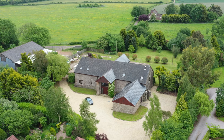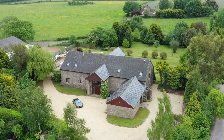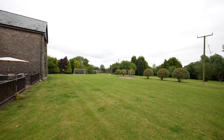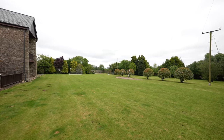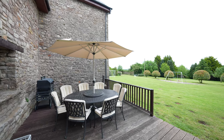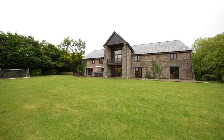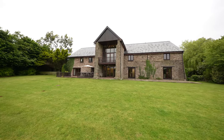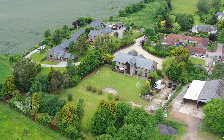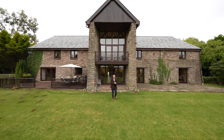Outside, the property is accessed by a gated entrance leading onto the driveway with ample parking for multiple vehicles, as well as access to the triple garage. The barn sits most comfortably in its 1.6 acres of grounds, with flagstone patio areas, deck seating areas, and a well-maintained level lawn to the rear enjoying a private south aspect. The grounds are surrounded by an array of shrubs, bushes and trees giving privacy, with the property being surrounded by beautiful countryside.